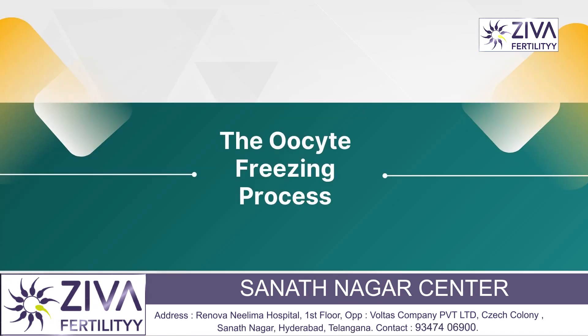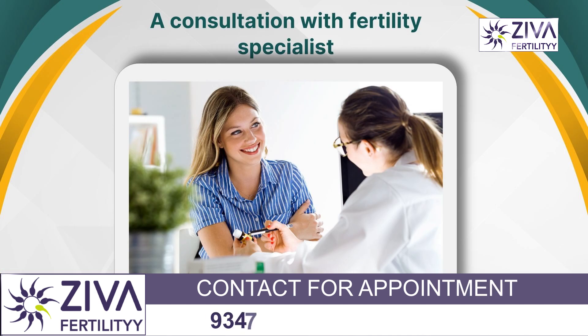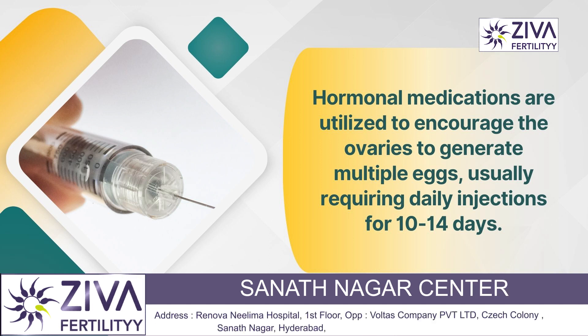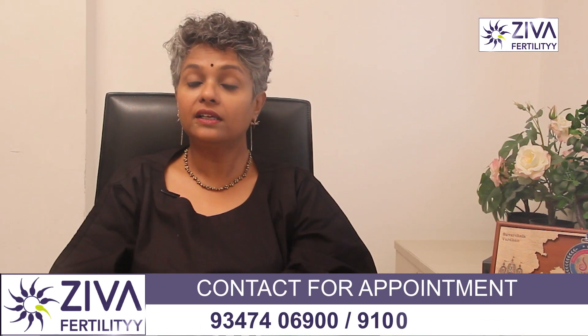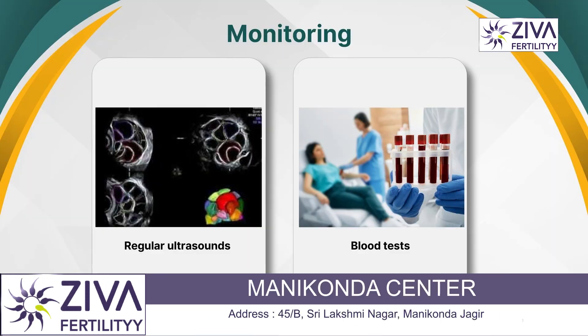The oocyte freezing process begins with an initial consultation with a fertility specialist to discuss medical history, reasons for freezing, and the process. Then comes ovarian stimulation, where hormonal medications are used to stimulate the ovaries to produce multiple eggs, typically involving daily injections over 10 to 14 days. This is followed by monitoring through regular ultrasounds and blood tests to track the growth and development of ovarian follicles, where the eggs grow.